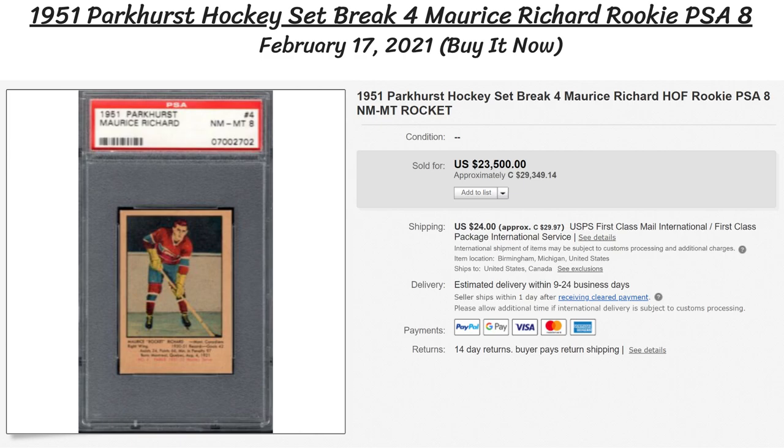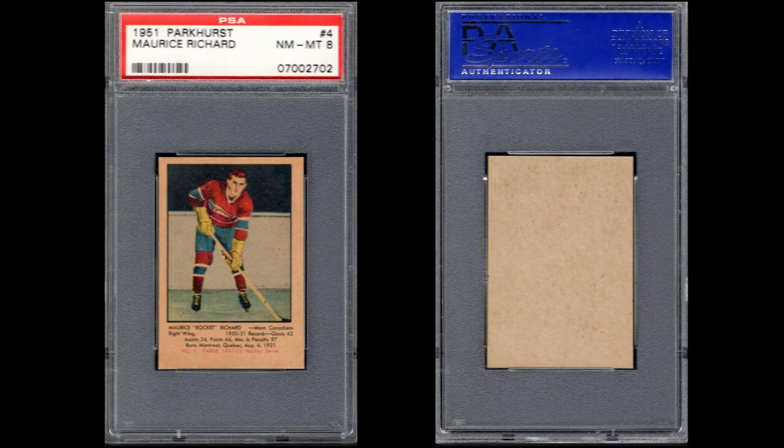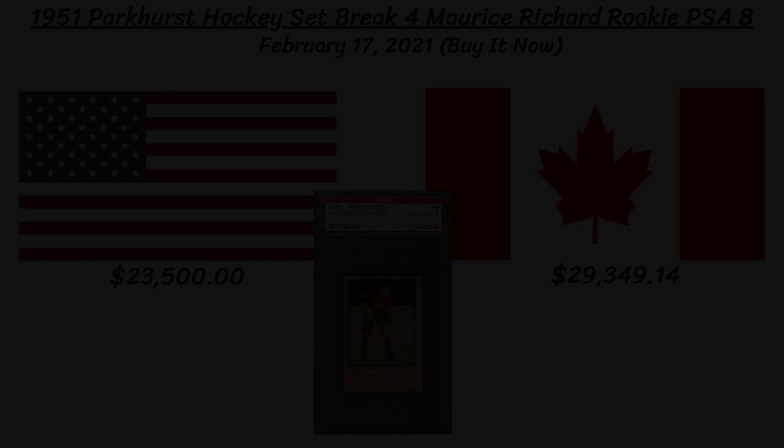We flip back to a vintage card with a 1951 Parkhurst Hockey Set Break Maurice Richard rookie card, with a fantastic PSA 8 near mint to mint grading. As the card turned 70 years old, this Rocket rookie sold for an incredible $23,500 US, which is just under $30,000 Canadian. The seller got exactly what he asked for with the Buy It Now pricing.